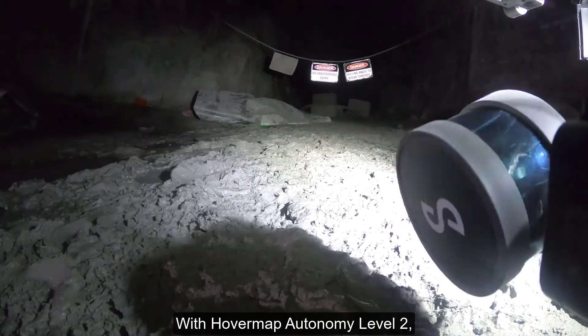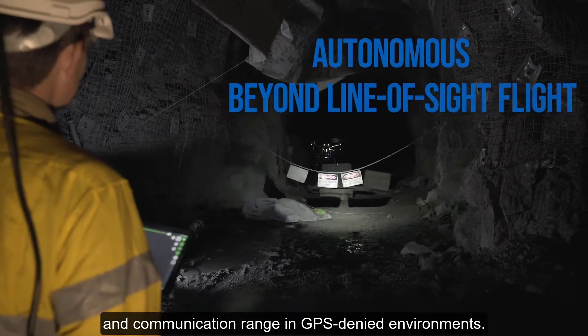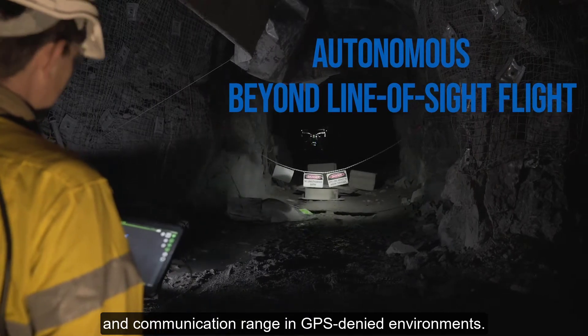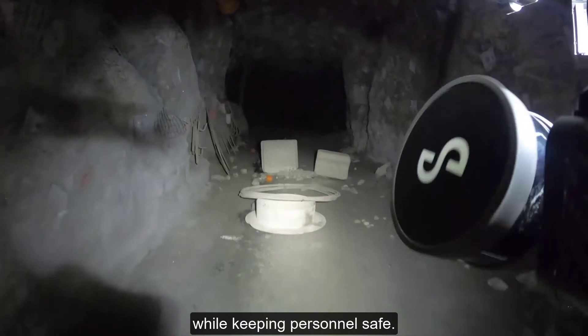With HoverMap Autonomy Level 2, you can fly a drone beyond line of sight and communication range in GPS-denied environments. This mine stope was scanned in a three-minute flight while keeping personnel safe.